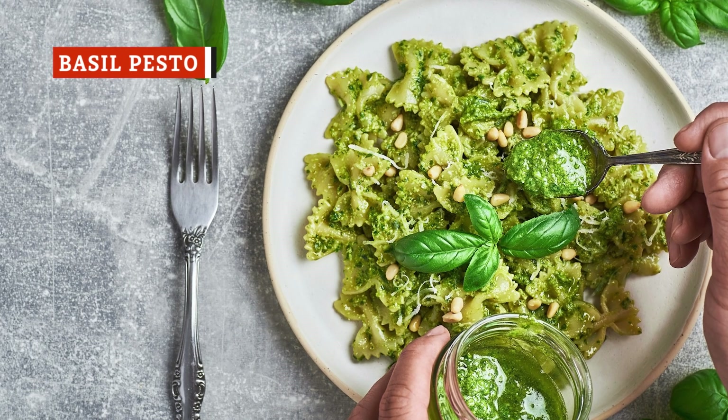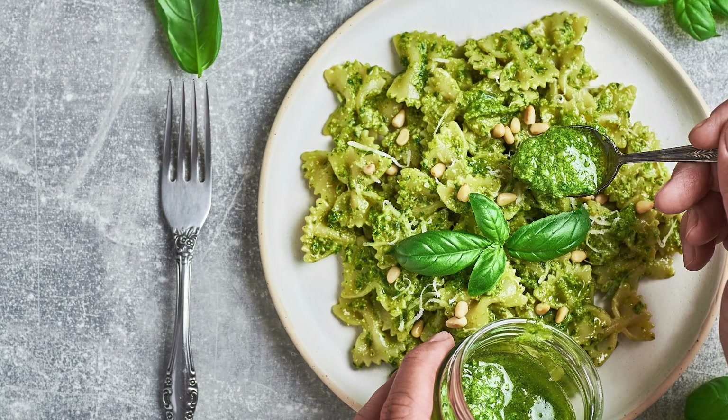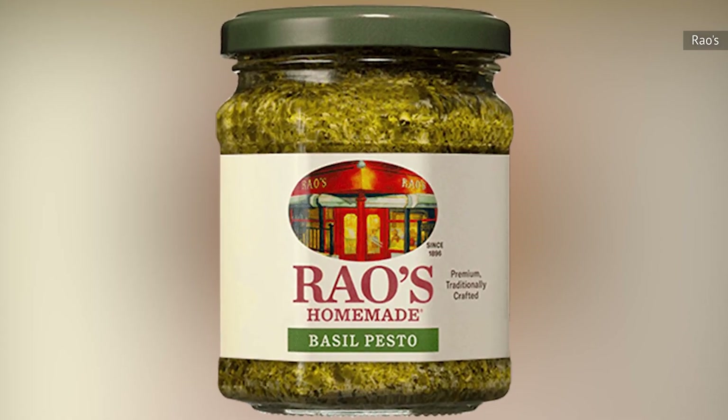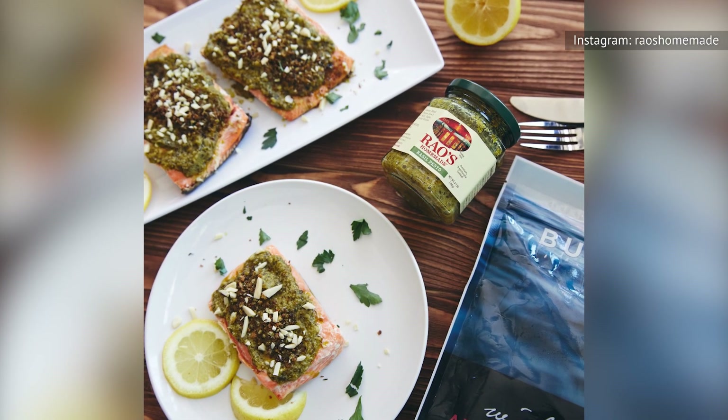As we mentioned, pesto a la Genovese is the type of pesto that usually first comes to mind. It has dominated the category worldwide and becomes simply pesto to most of us. Rao's Homemade goes a step further, calling theirs basil pesto — perhaps to help distinguish it from its sun-dried tomato pesto.